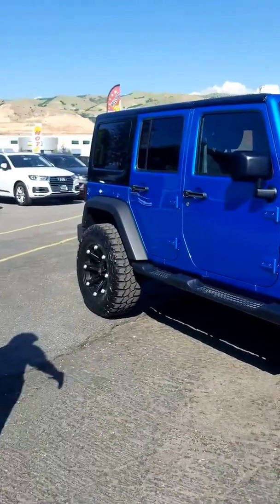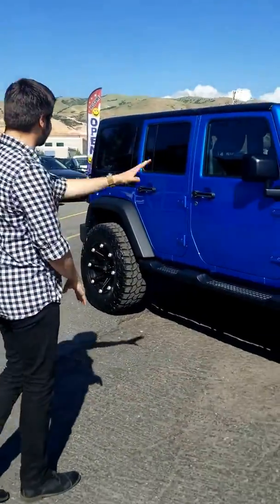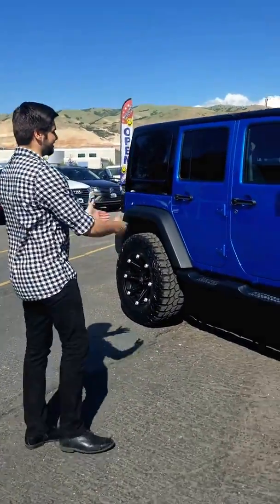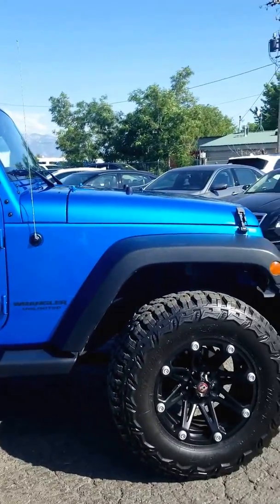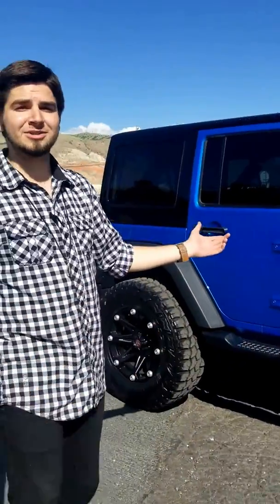This car was involved in a collision — right here on the right side. We replaced the fenders, the bumpers — everything on the right side is completely new. Come over here and check this out. Tell me if you can even tell it was in an accident. That's the point. You should come down and check it out yourself.